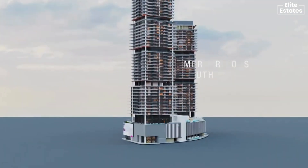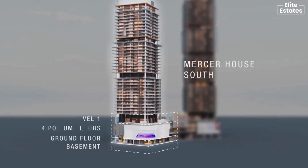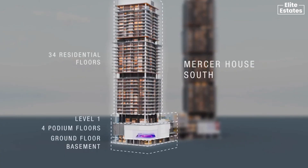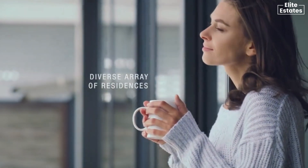Myrta House South presents an impressive structure with one basement, ground floor, four podiums, level one amenities, and 34 residential floors. The development offers a diverse array of residences.